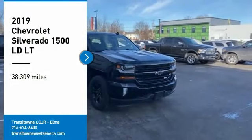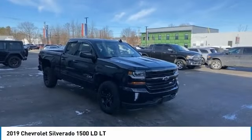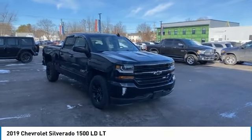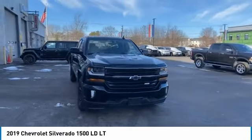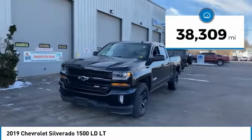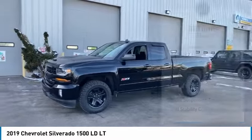Stop by and take a look at the 2019 Silverado 1500. The Chevy Silverado 1500 has the lowest cost of ownership of any full-size pickup. This vehicle has less than 40,000 miles. Here are some of this vehicle's great options.